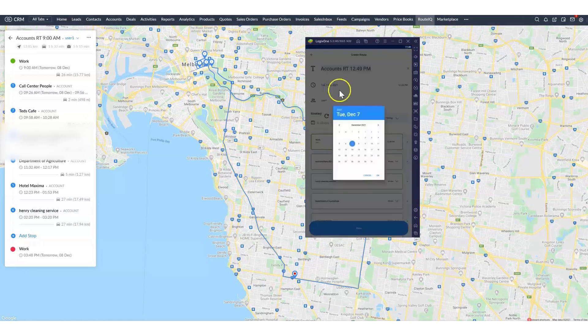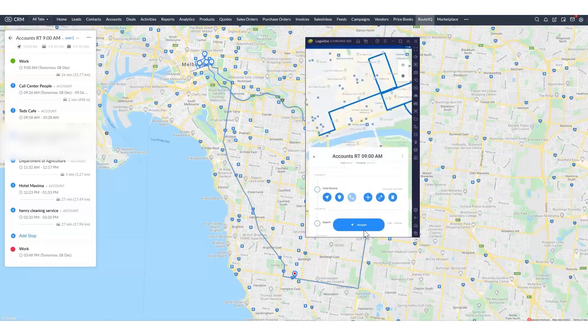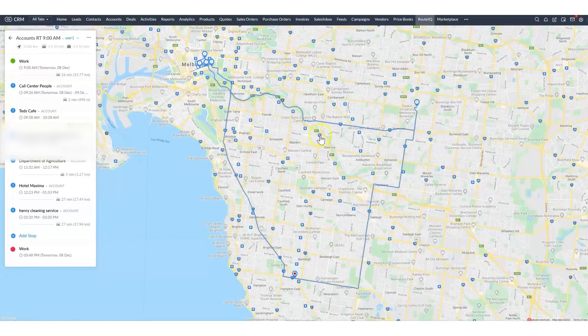To ensure the tool works effectively, it's important that all customer contact information, especially street addresses, is accurate and up-to-date. Inaccurate addresses can prevent RouteIQ from mapping locations correctly, which can affect route optimization. Zoho RouteIQ is a valuable addition for businesses that require efficient route planning for customer visits or deliveries, as it eliminates the need for separate mapping software. Zoho RouteIQ pricing plans start at $8 per user per month, and they also offer a 15-day free trial.